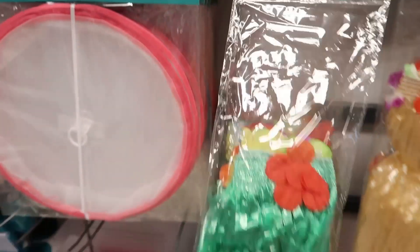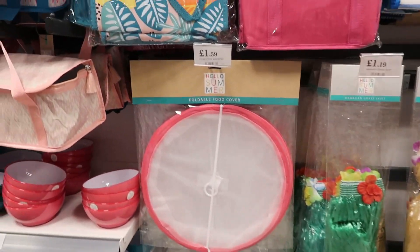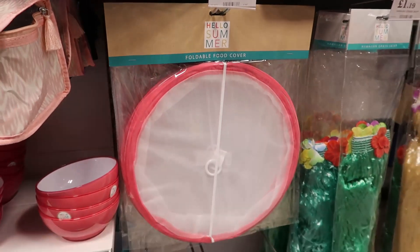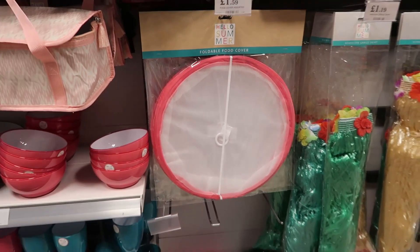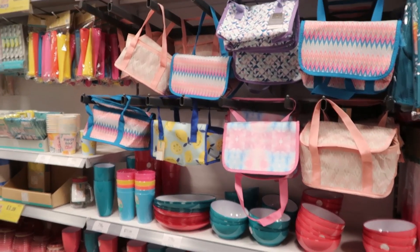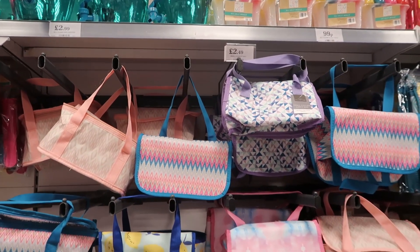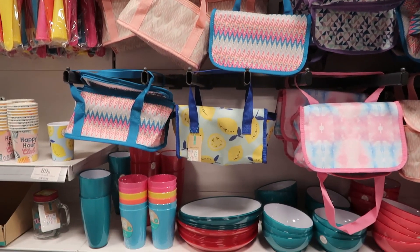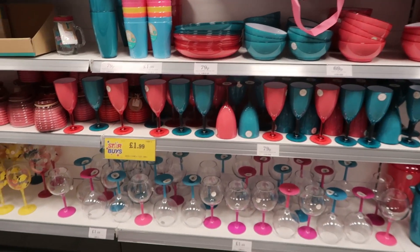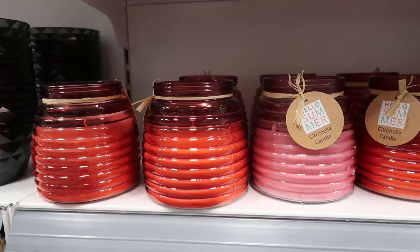They even had hula skirts in Home Bargains — quite funny — for £1.19. They have this big food cover, great for picnics, which was huge. Then all the tumblers, cups, plates, cooler bags — I love all the designs, they are really pretty and very summery. They even had some lovely wine glasses — I love the lemon one.